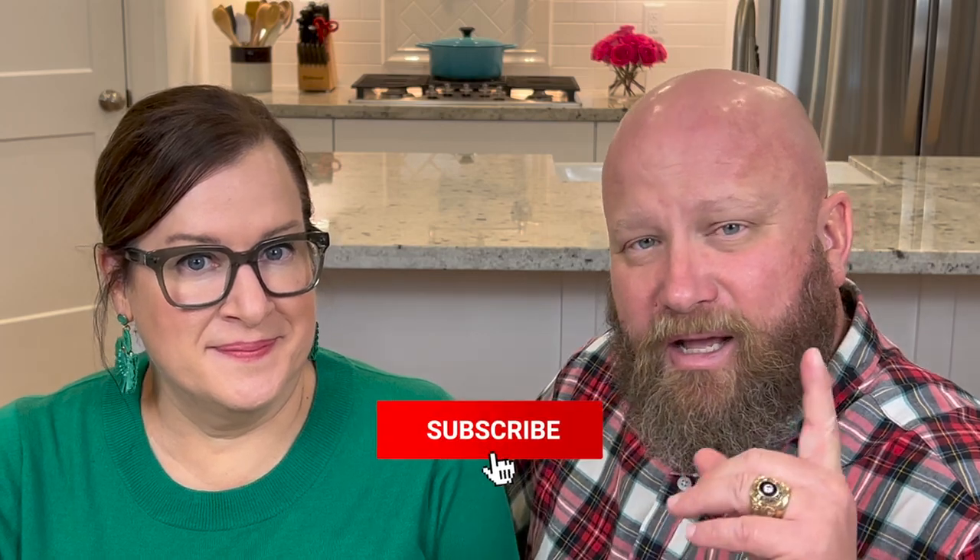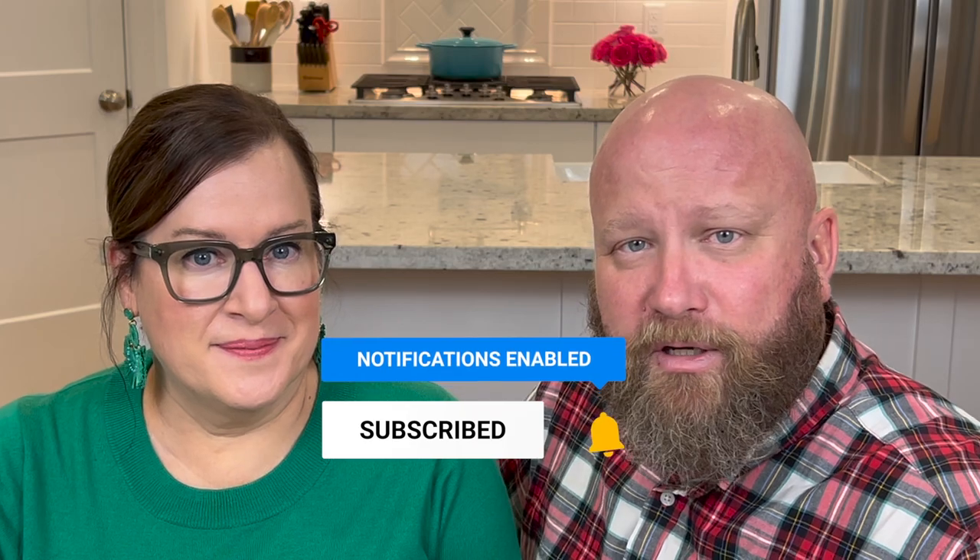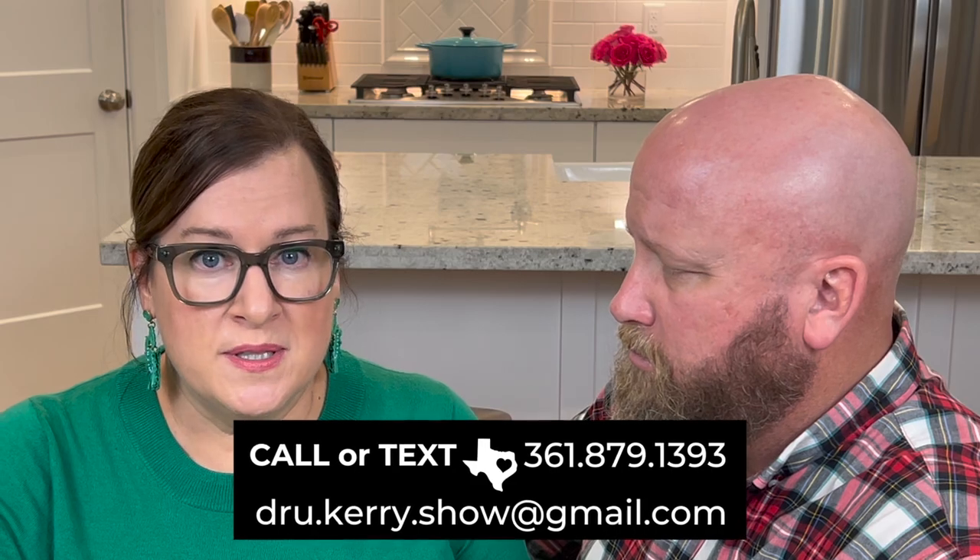Hey everybody, welcome back. This channel is all about living in Houston, Texas — the good, the bad, the ugly, the ins and outs. If you want to know more about that, hit that subscribe button and ring that bell so you're notified every time we put out a new video. If you're thinking about moving to Houston, you're going to need to align yourself with somebody who knows the city, has been doing this for a long time, understands the complexities, and can help navigate and guide you to where you need to be. Give us a call, shoot us a text, send us an email — we love helping people. So let's get into it.